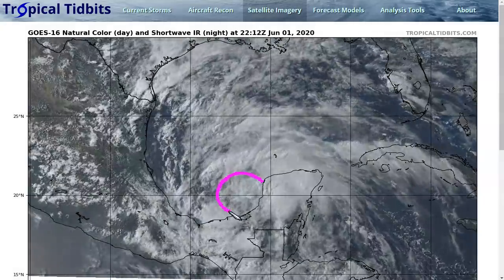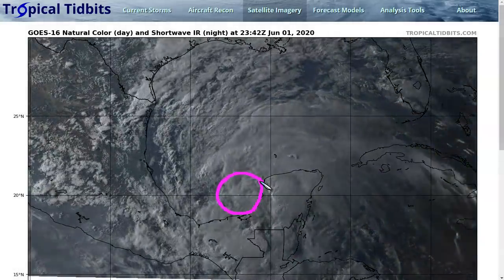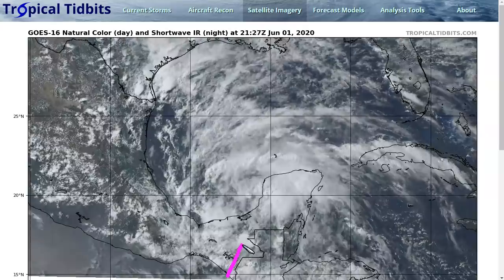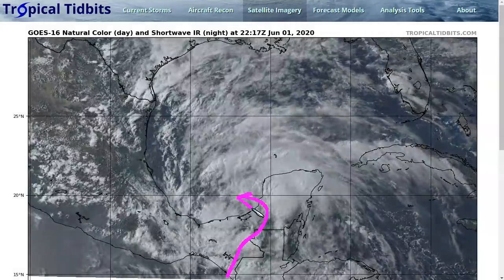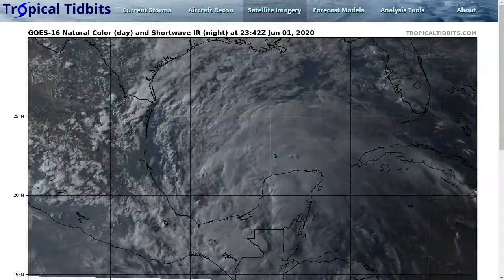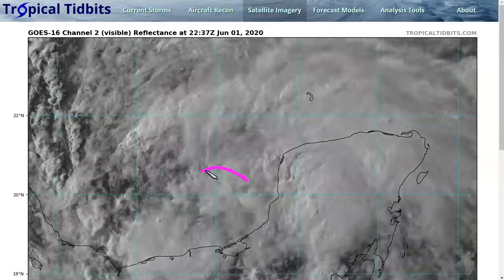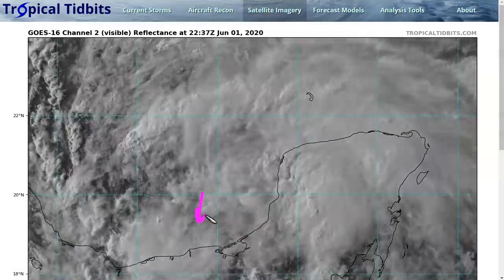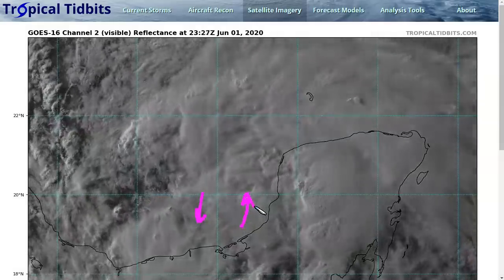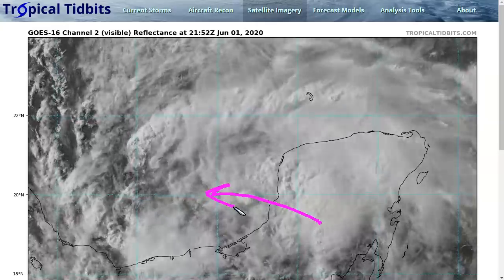This is Tropical Depression 3 here in the southern Gulf of Mexico, likely to at some point become Tropical Storm Crystal Ball, the third storm of the season. This was Tropical Storm Amanda, which came onshore in Mexico and Guatemala and then came around into the southern Gulf of Mexico, re-emerging over the Bay of Campeche this morning.